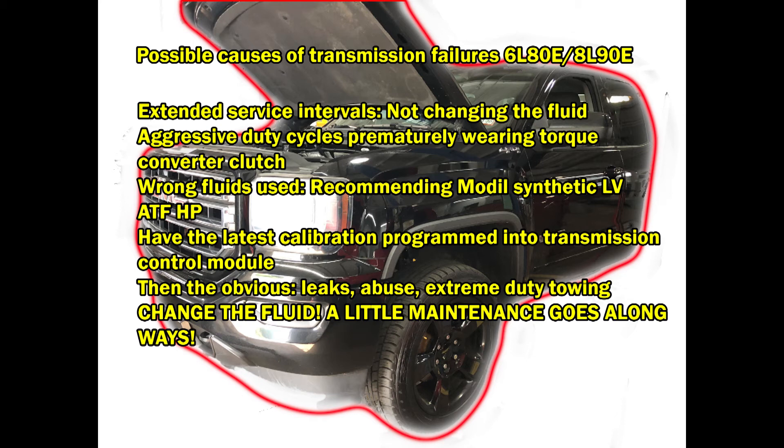I am recommending Mobil Synthetic LV ATF HP. This new fluid has advanced friction properties in it, so it helps dissipate water from condensation buildup and helps prevent that torque converter clutch from releasing. If you can catch the torque converter shudder early on, this fluid may fix the concern. But if you've gone too far, you're gonna have to change the torque converter — and if you've gone too far with the bad torque converter, you can see what it did to the transmission. If you get a new transmission installed, I definitely recommend this fluid. I put it in my truck and it made a world of difference.